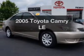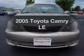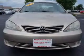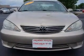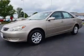Get noticed in this 2005 Toyota Camry. If you're looking for a first-rate auto, this one could be yours today. The powertrain includes front-wheel drive with an efficient four-cylinder engine, connected to a smooth-shifting five-speed automatic transmission.